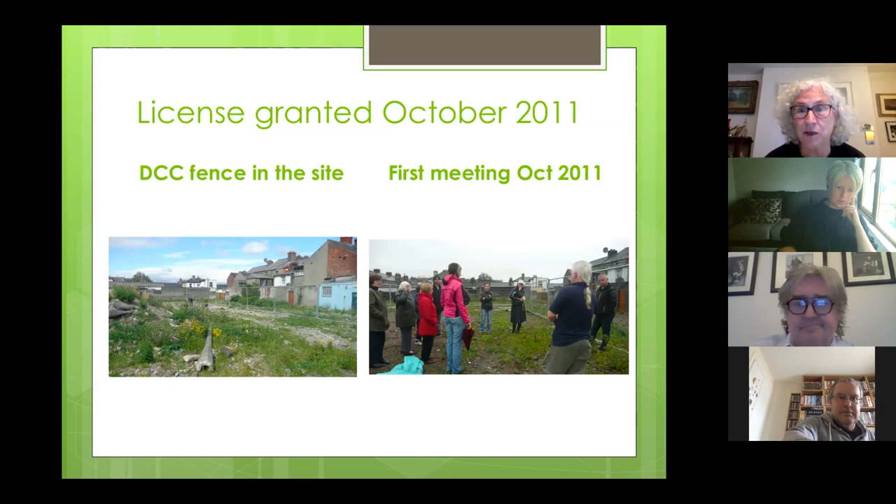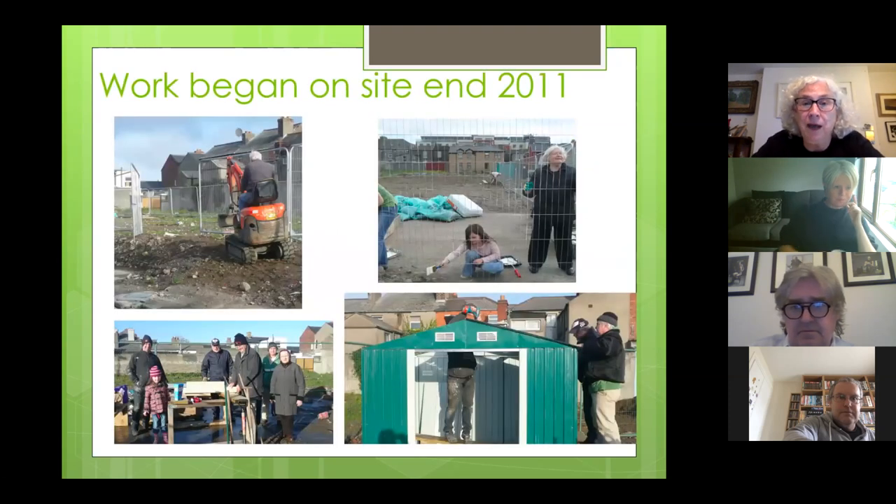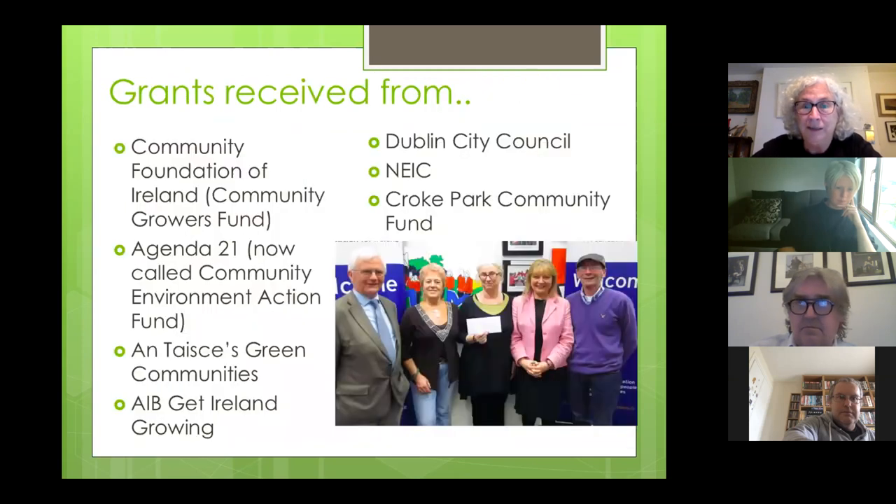In October 2011, that picture there is of the very first meeting on site — if any of you have been to the garden you'll recognise some familiar faces. We began work at the end of 2011. One of the first things we did was paint the silver Heras fencing green to disappear it, and bought ourselves a garden shed. We quickly realised we needed money — the council had demolished the old buildings, so you went down six inches and met rubble. We needed to buy in soil and build raised beds.